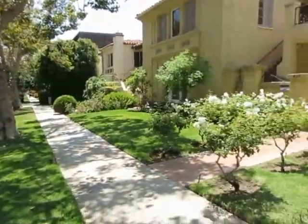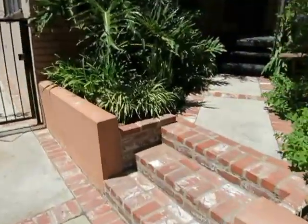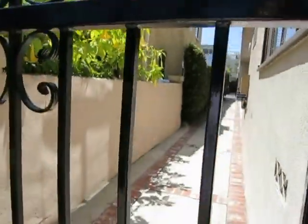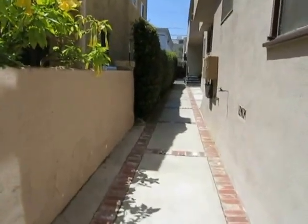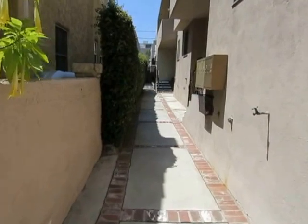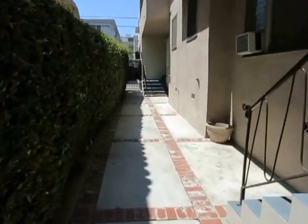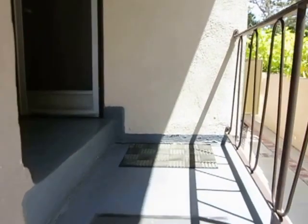This video is for a very nice one-bedroom, one-bath apartment located in Beverly Hills, California. It's in a charming smaller property and it's located on the first floor. There are only seven units in this building. We're making our way up to the unit now.